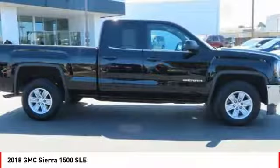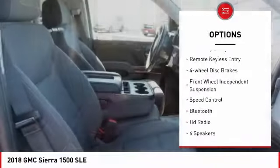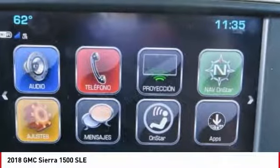Here are some of this vehicle's great options: electronic stability control, brake assist, traction control, rear step bumper, remote keyless entry, four-wheel disc brakes, front-wheel independent suspension, speed control, Bluetooth, and HD radio.